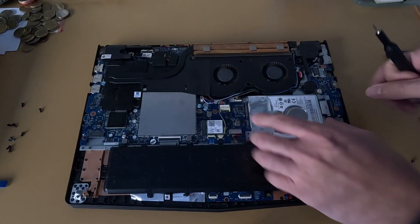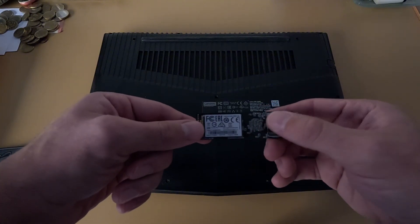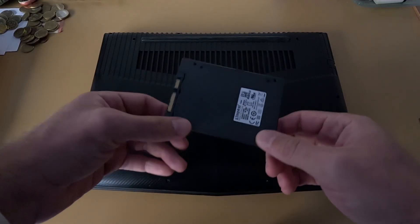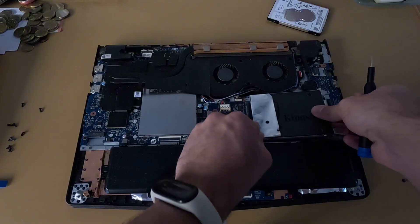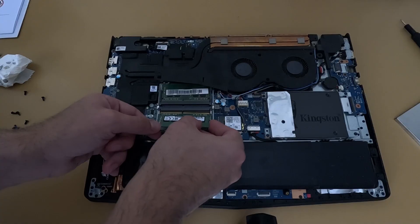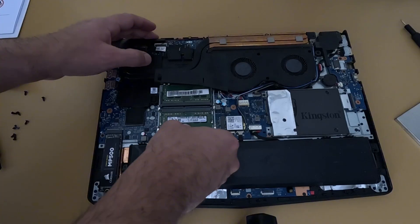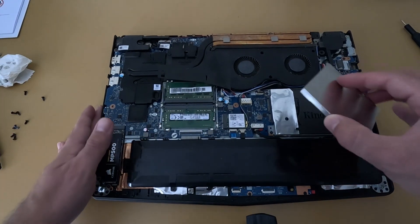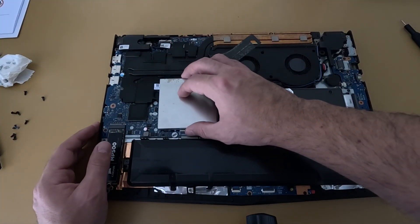The first upgrade was replacing that mechanical hard drive with an NVMe SSD as the main drive. I also added a SATA SSD for extra storage. This should make Windows and apps feel much snappier. Then I installed another stick of DDR4 RAM, which brings the total to 16GB and enables dual-channel mode. That's important because dual-channel doubles the memory bandwidth, which means the CPU and GPU won't be held back by slow memory access anymore.